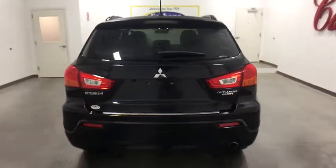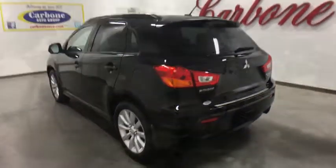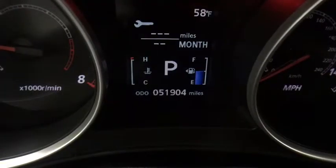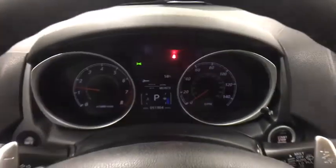This vehicle has less than 55,000 miles. Here are some of this vehicle's great options: stability control, anti-lock braking system, keyless entry, steering wheel audio controls, traction control.